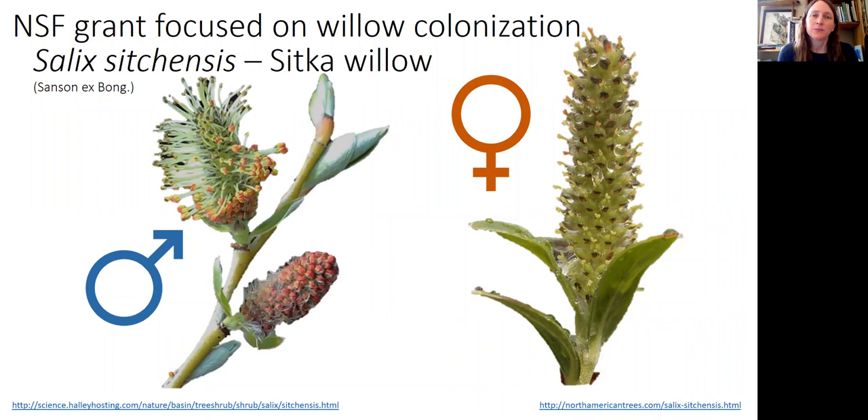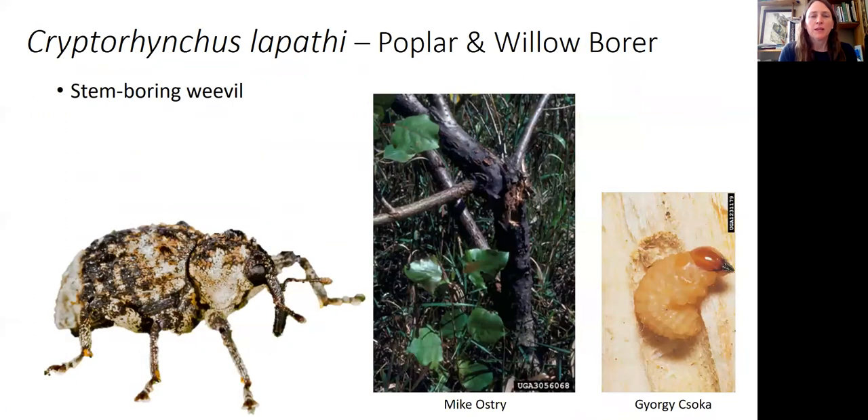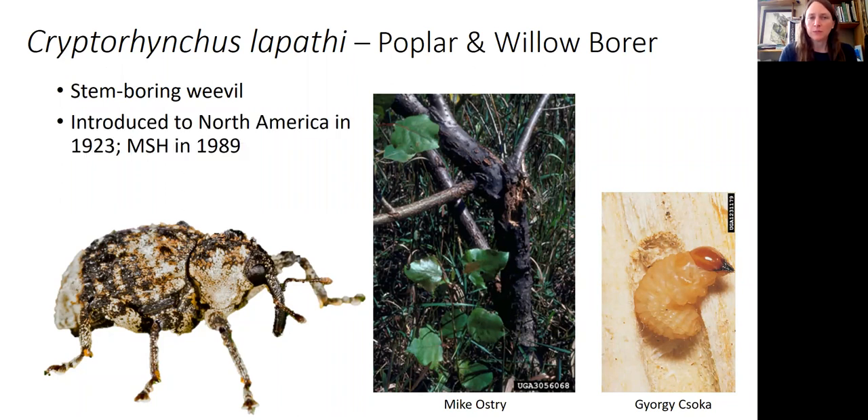Sitka willow is really interesting because it's a dioecious species — it has both male and female flowers, but in this case it actually has male willows and female willows as different individuals. So you can find willows on the landscape and determine their sex. In addition, the pumice plain has been colonized by this stem-boring weevil, the poplar willow borer. It was introduced to North America in the 1920s, but to Mount St. Helens in 1989. It interacts with willow, bores into the stem or branch, causes branch mortality, leaf litter input and fall, and can potentially kill the willow.